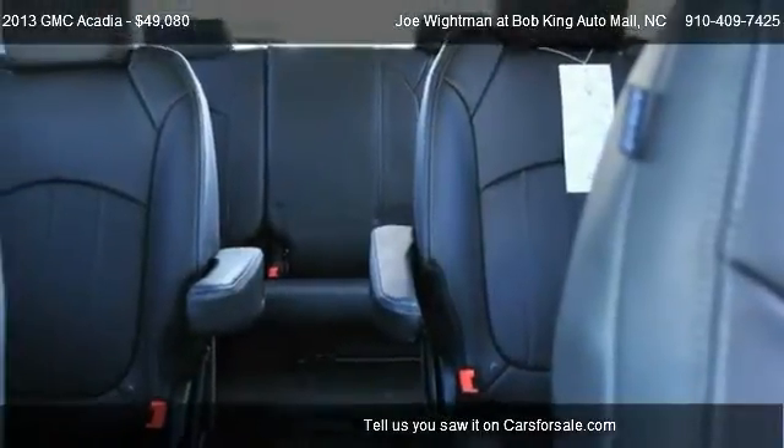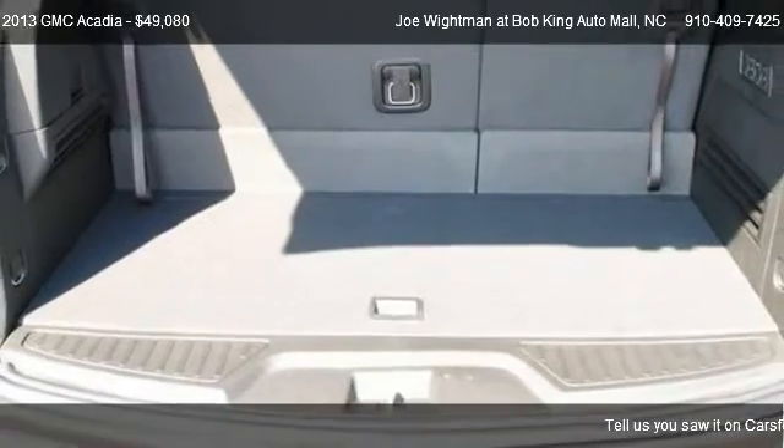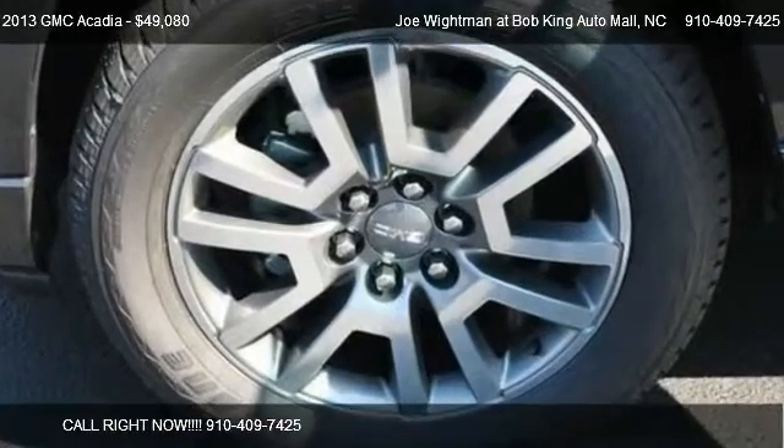Find us at 5115 New Centre Drive in Wilmington, North Carolina on our website, or check us out on carsforsale.com.